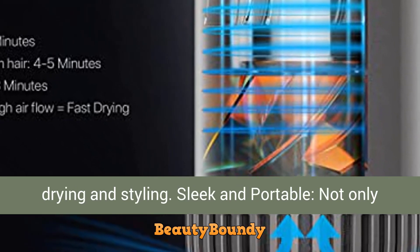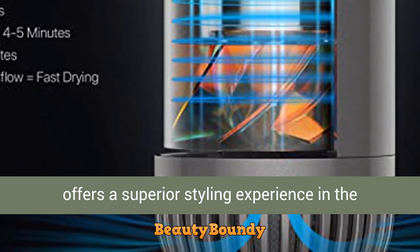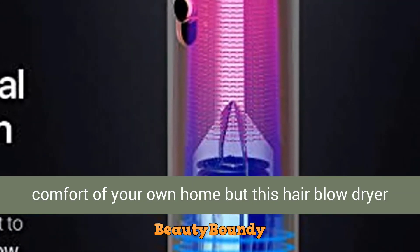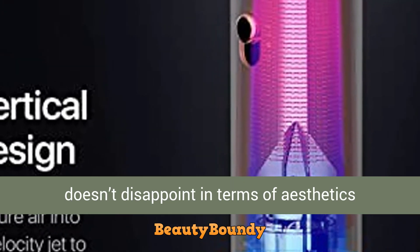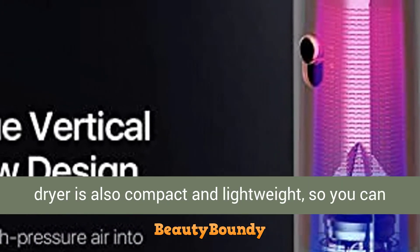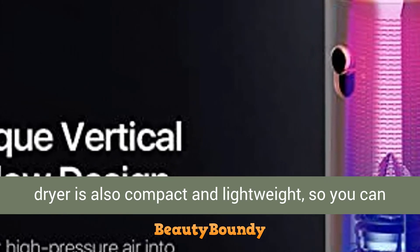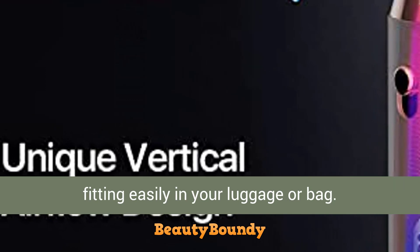Sleek and portable: not only does this hair blow dryer offer a superior styling experience at home, it also doesn't disappoint in terms of aesthetics. With a modern, sleek design, the hair dryer is compact and lightweight, making it suitable for home use, travel, holidays, or vacations — fitting easily in your luggage or bag.